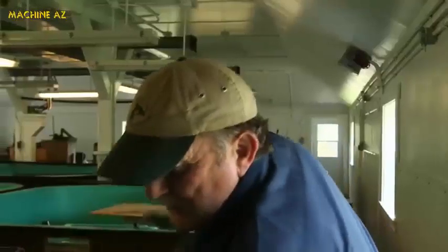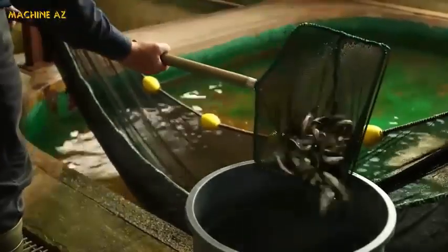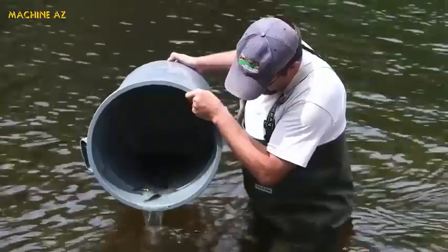Soon after they hatch in the spring, the young trout and salmon are relocated to hatchery pools, where they'll continue to grow and develop through to the fall. When they're ready for stocking, the trout will be 13 to 15 centimeters in length. Inland Fisheries stocks over 400 lakes, rivers, and streams throughout Nova Scotia.